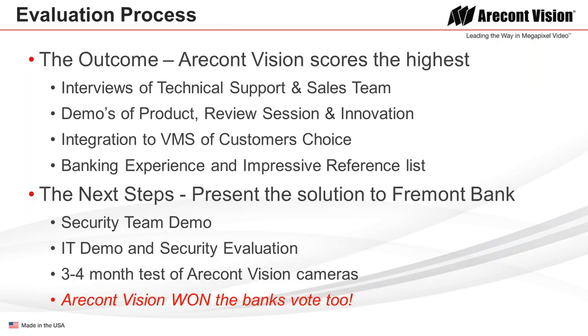The evaluation came out and ACTi scored the highest. They really enjoyed interviewing our technical support team, who gave them tremendous data and support throughout the process. The sales team came in for demos, had review sessions, and presented the innovation and capabilities of the ACTi camera. Integration to the video management system of the customer's choice was important, as they'd gone through several VMS platforms in the past. ACTi's banking experience and impressive reference list were important as well.